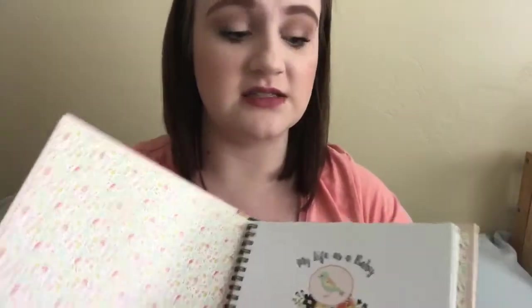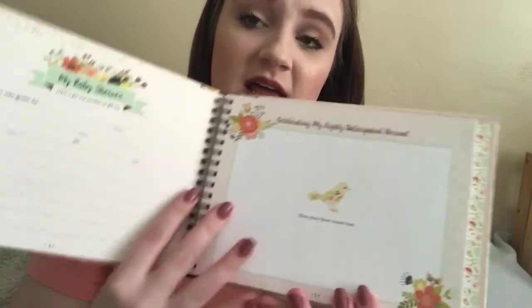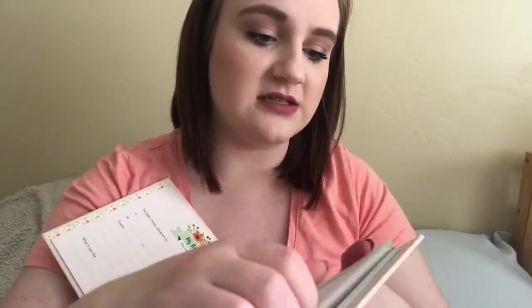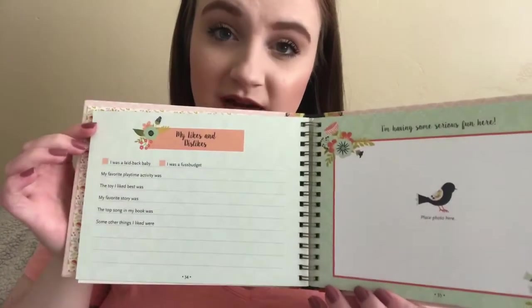For Christmas we got this little baby memory book from my brother-in-law and his wife, and this is super cute. It's very girly and has a very vintage feel to it. The pages are absolutely beautiful and I'm super excited to fill this out. A lot of it is from birth to one year — there are only a couple things for the baby shower and about my family that I can fill out ahead of time, but most of it will have to wait until she's born.